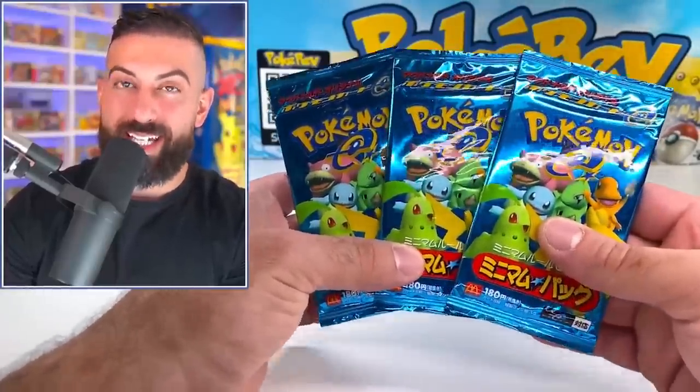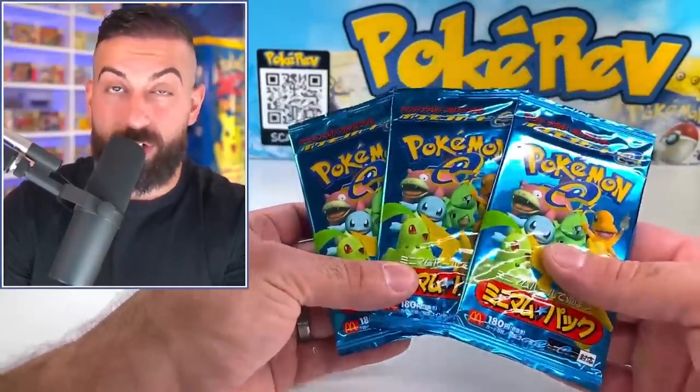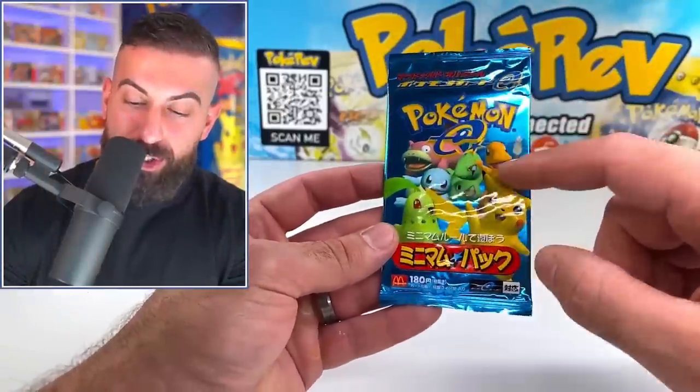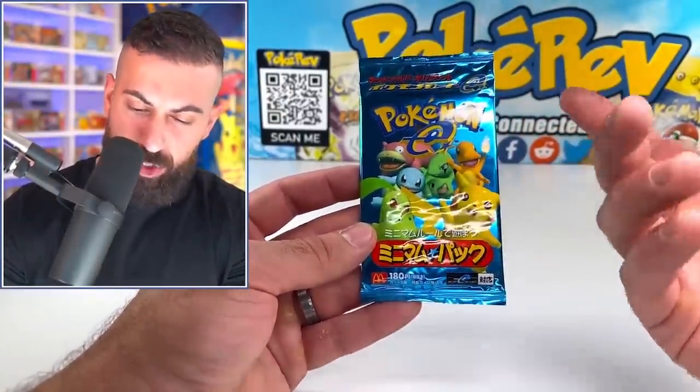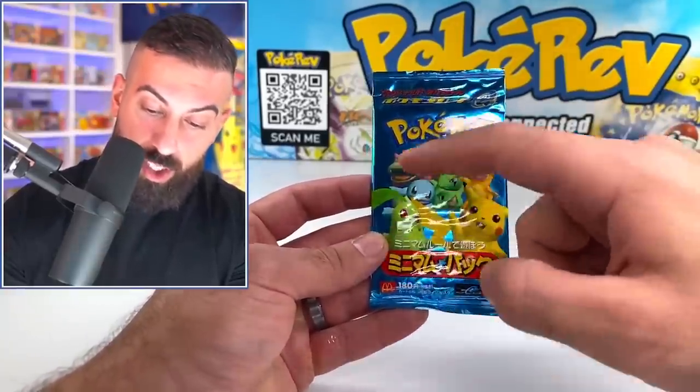We're moving on to our second set of nine packs. If you're enjoying this video, make sure to smash the like button and subscribe. I also want to give away two booster boxes — all you have to do is like the video, subscribe with notifications on, and leave a comment below with your favorite artwork from this set. There are six holos total you can get, and we still need Pikachu, Charmander, Larvitar, and Squirtle — we have Chikorita and Slowpoke.